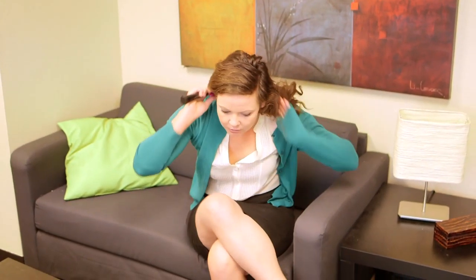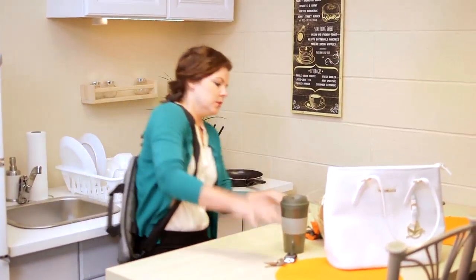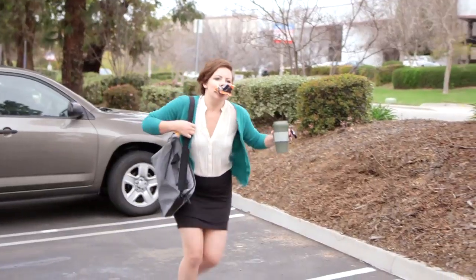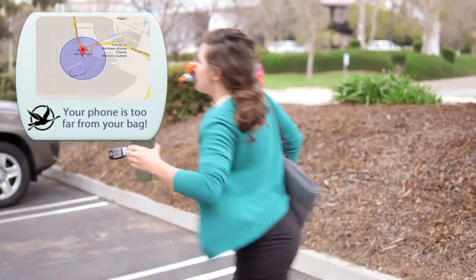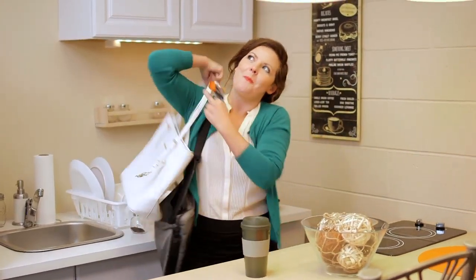Being a woman comes with a lot of responsibility and as time goes on your to-do list only grows. Take Emma for example — she's got a full-time job, gadgets to monitor, and keeping track of everything can be one massive headache. It's time to embrace the Flamingo handbag, an innovative creation for women.